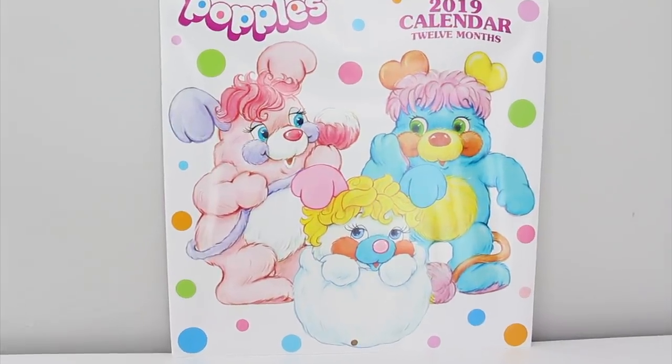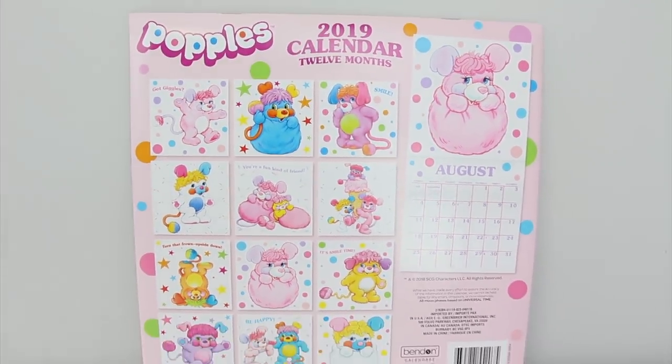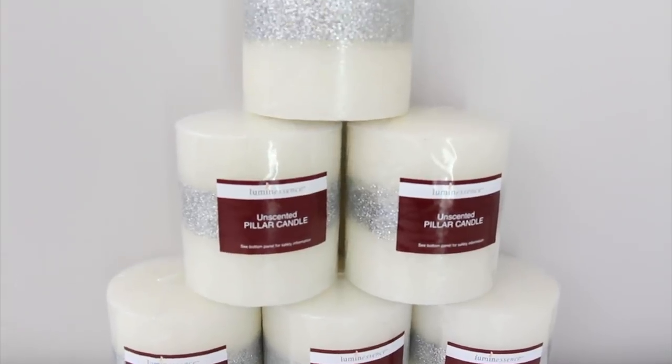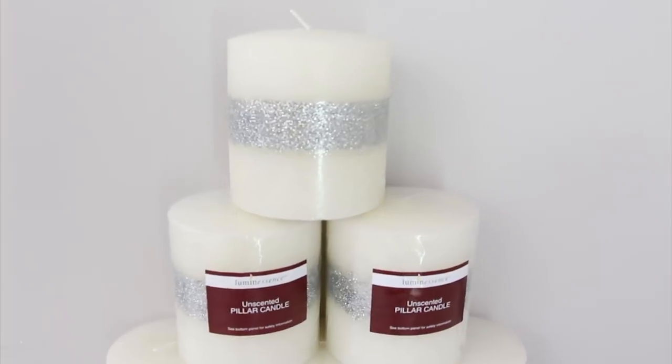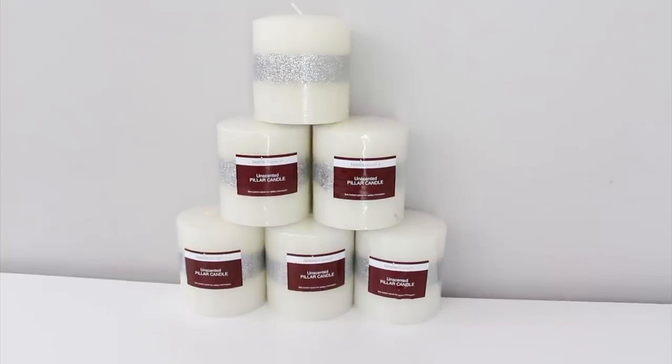I picked up this cute Popples calendar and this is a little bit before my time, so I grabbed it to give to my older sister and I found this on an end cap. I bought six candles that have this glitter band on them and these are not as nice as the ones that Dollar Tree used to carry, but these will have to do in the meantime and they were in the candle section.